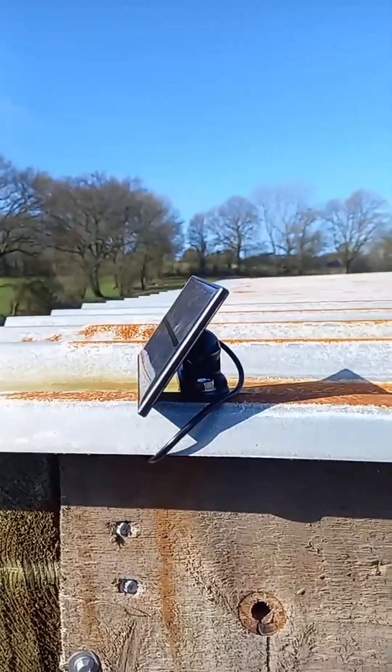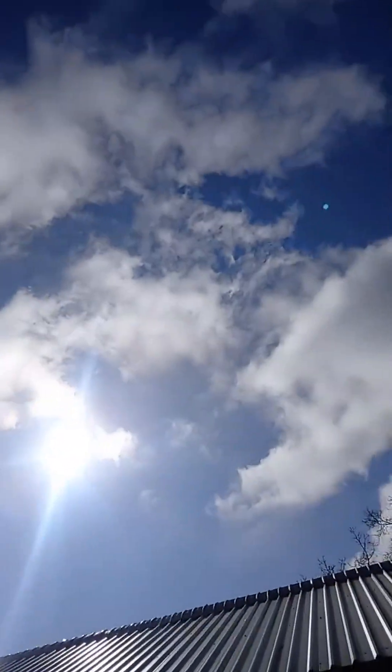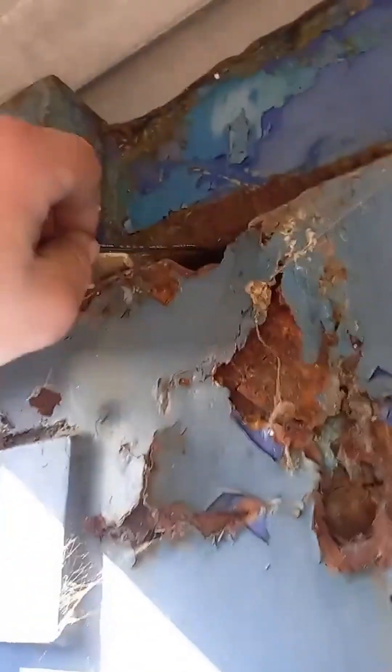Snazzy! So we've installed that, facing directly at that. Because let's face it, who don't want free power? We've found a rust hole, poked the old cable through. There we have it TikTok, easily installed in the wife's feed room.